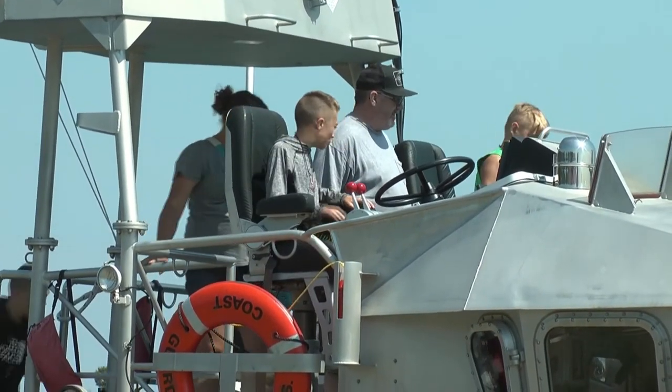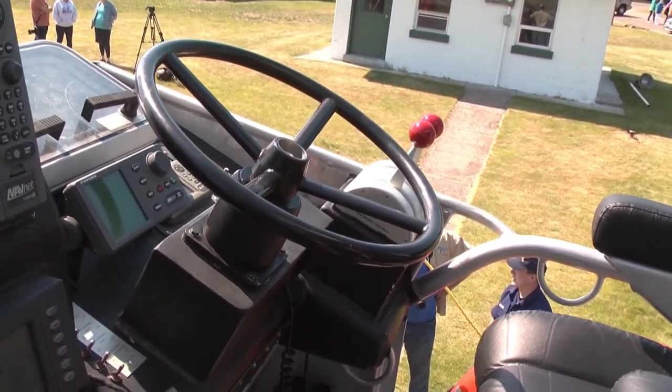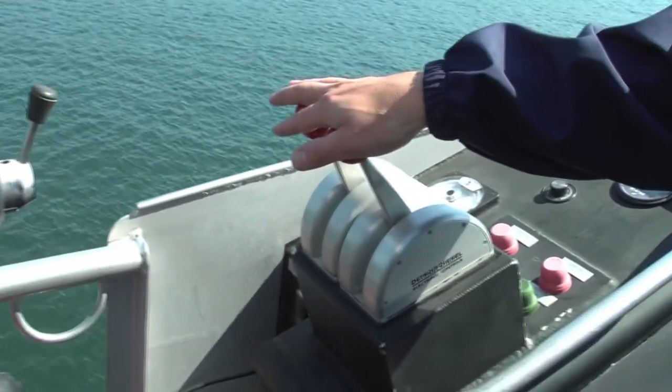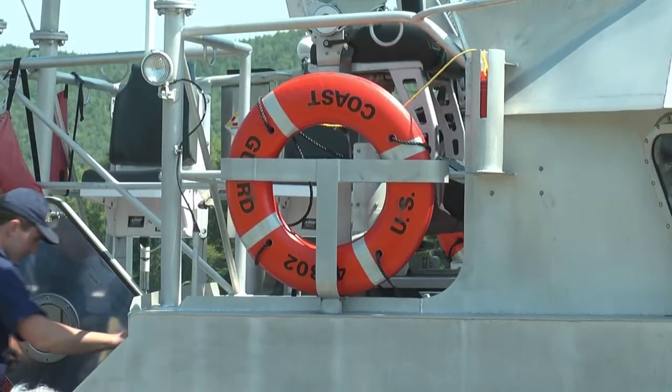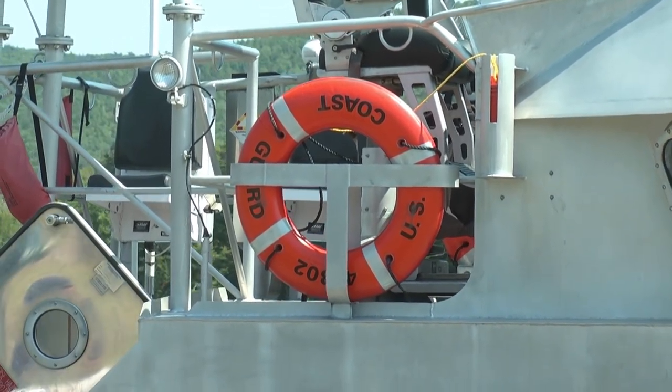Children and parents were able to tour the boat and sit at the controls while learning some of the features. We're here today to give tours of the 47, talk about the boat and its capabilities, also talk about general safety with the kids — the importance of life jackets, boating safety, and some of the requirements. Just getting our presence out there. I'm Lee Snitz for ABC 10 and the CW5.